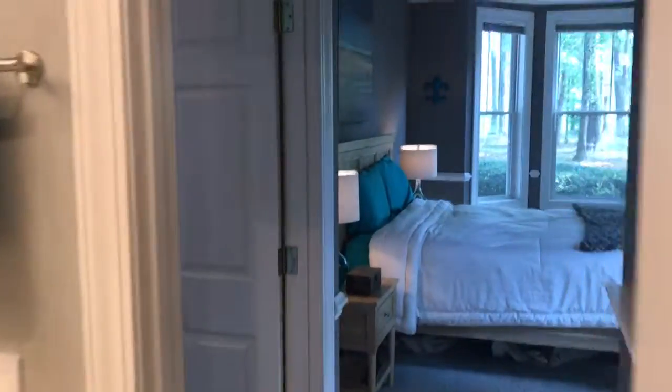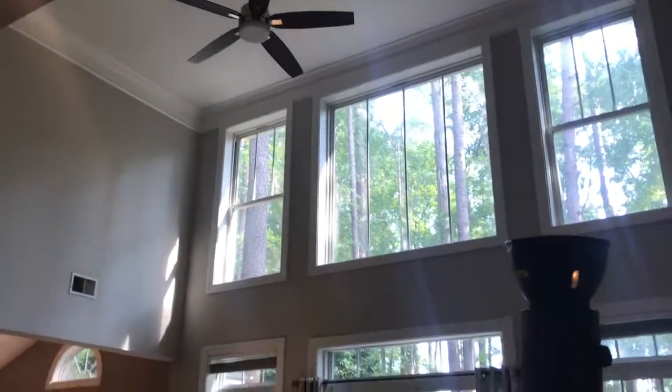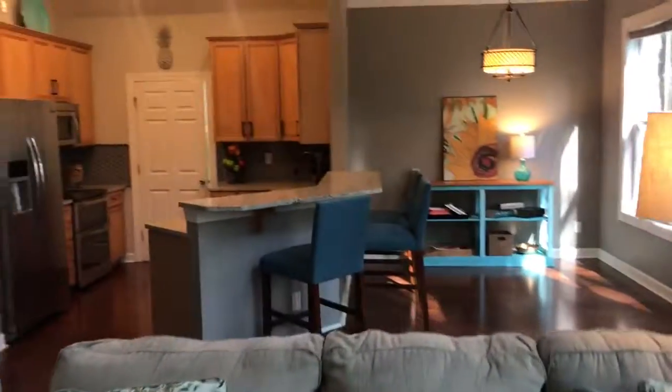We've got the owner's suite on the first floor with nice views out to the golf course. There's a huge cathedral style ceiling here with lots of light and lots of windows. Kitchen area over there.